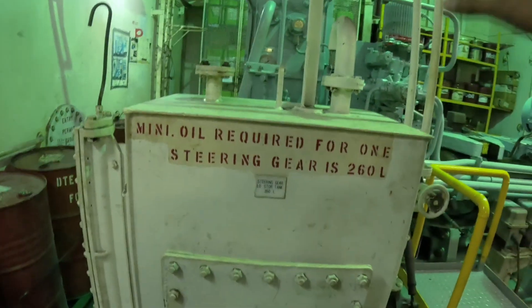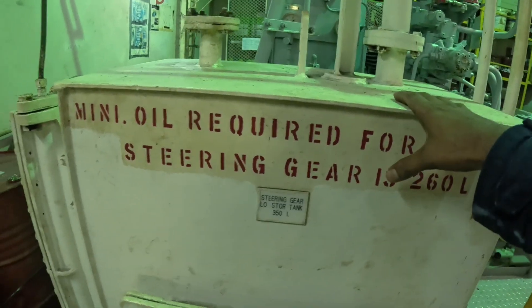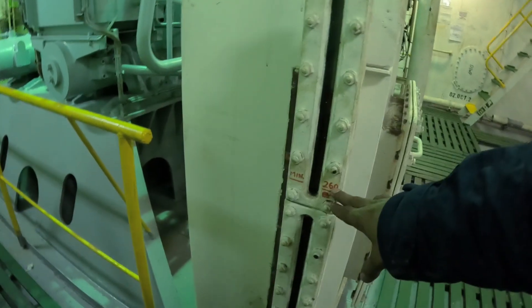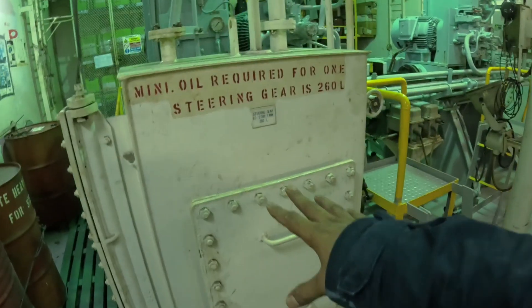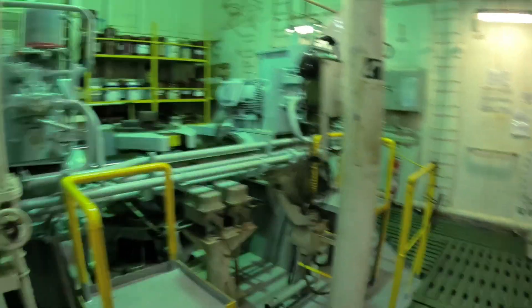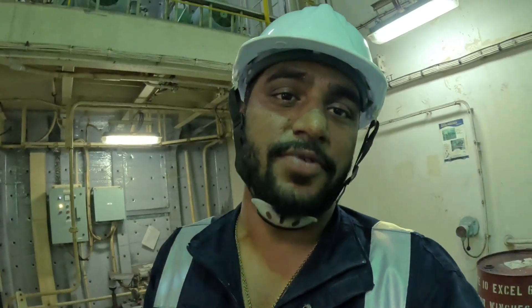We also check the oil required for the steering gear. From here we check how much oil there is — this is Unimarc 16 liters, stored here for the steering gear oil. This is how the emergency steering gear works and from where we operate it.